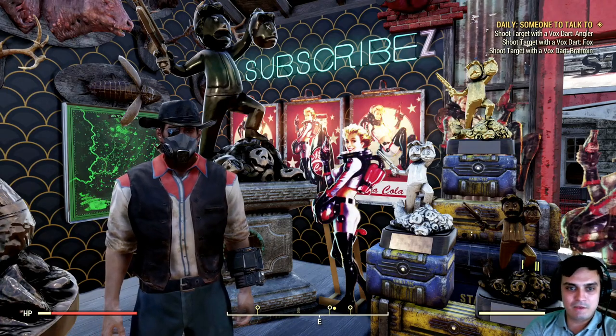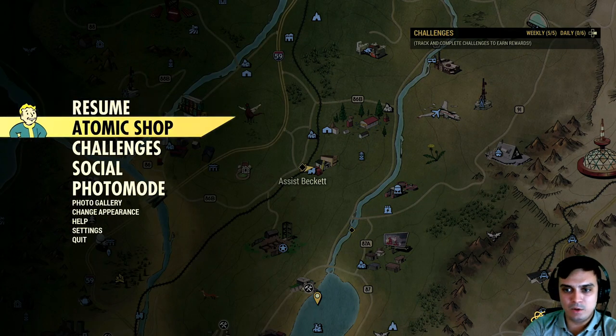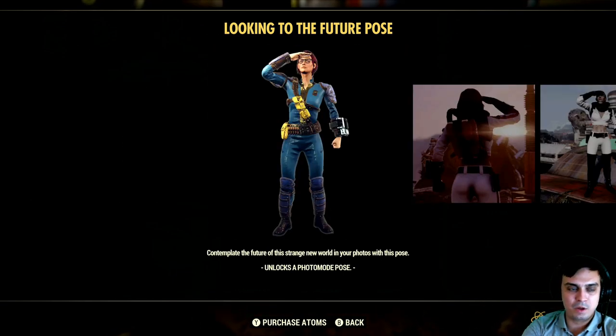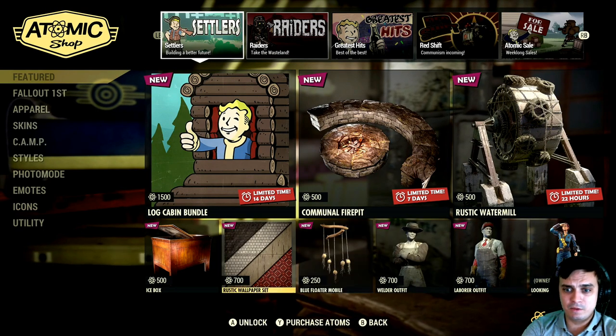Alright, so let's navigate to the Atomic Shop and see what we got today. Today we have a pose — 'Looking to the Future' — which I already claimed. If you haven't had the chance to claim it, you're able to. The pose is actually pretty cool. I remember they were selling this one a really long time ago, but then it came free. Anyway, that is it for the Atomic Shop.